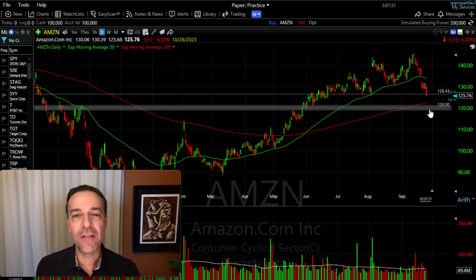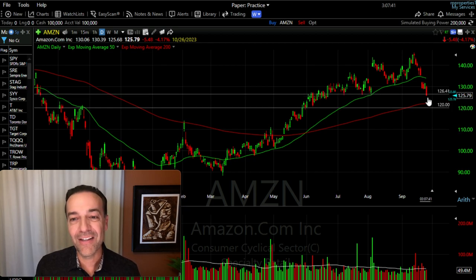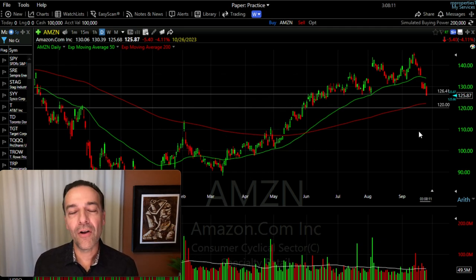So we had several areas that would potentially serve as support for Amazon if it came down. Today, that's exactly what it's doing — it's testing that $126 area of support, and honestly it doesn't look like it's going to hold, but we still have several hours before the trading day is over. That's one reason why I feel like this was a safer trade. Those multiple areas of support give us the opportunity to either close the trade out early if it went our way fast, or if it went against us, they should give us time to potentially roll the strike price down as we rolled it out.